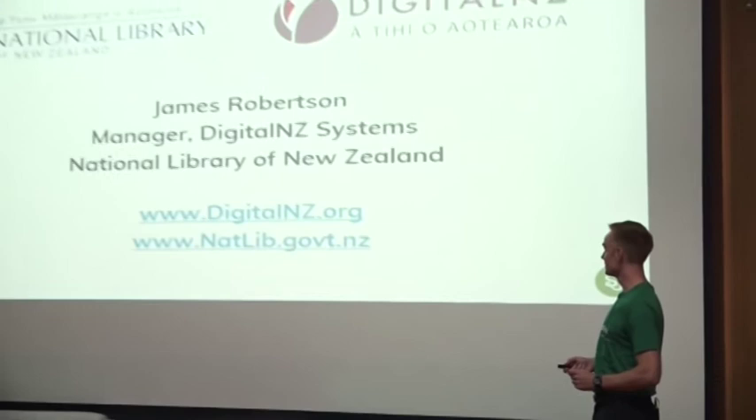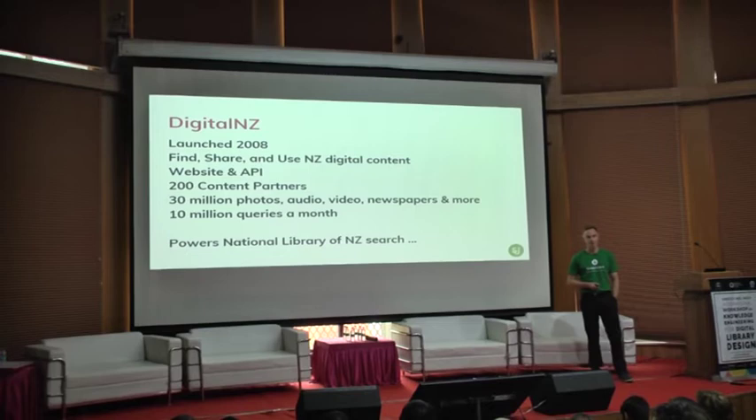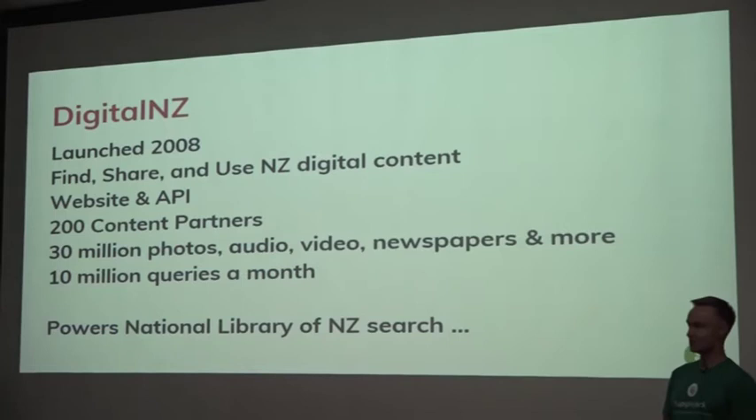You can see a couple of URLs if you want to see the work that we do. I'm going to be talking about Supplejack — it's our open source metadata aggregation and discovery tool. It's open source so I don't make any money from selling this product, but I genuinely hope it's something that can be of value. We have several other organisations around the world already making use of Supplejack.